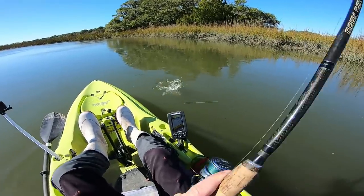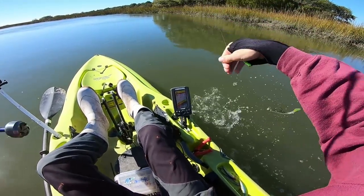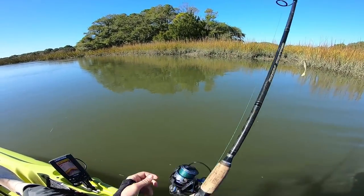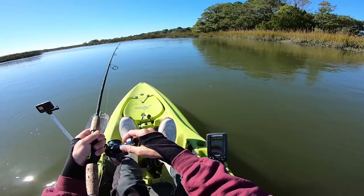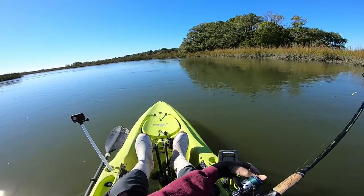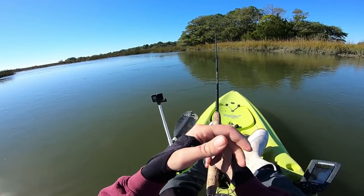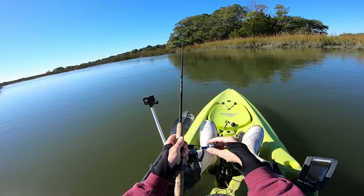Fish on! Wow — that was a tiny one, probably like an eight incher. The biggest trout I've ever caught was down in Jacksonville a couple years ago. I guess I'll roll the clip for some of you guys that are new to the channel and haven't seen it.